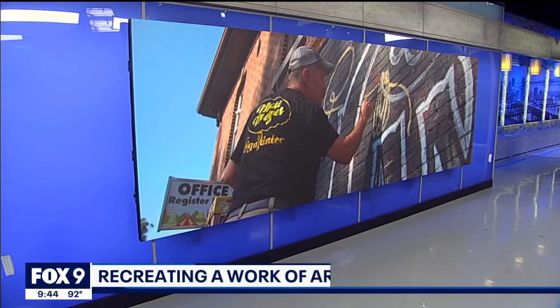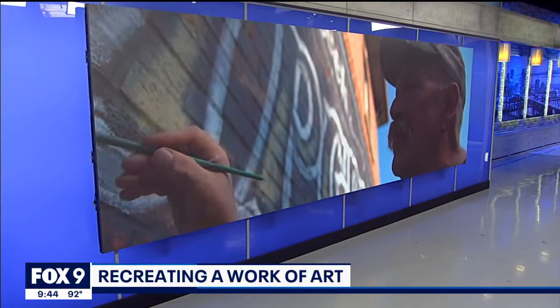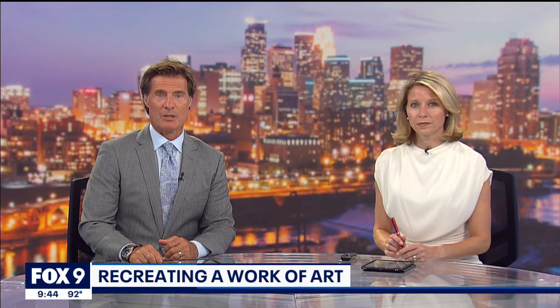Hand-painting signs does seem like an art form from a different era. A sign painter from Minnesota is working on his latest masterpiece on one of the oldest buildings in Goodhue County, just south of Red Wing. Marty Glover shows us why he says this particular passion project is better the second time around.